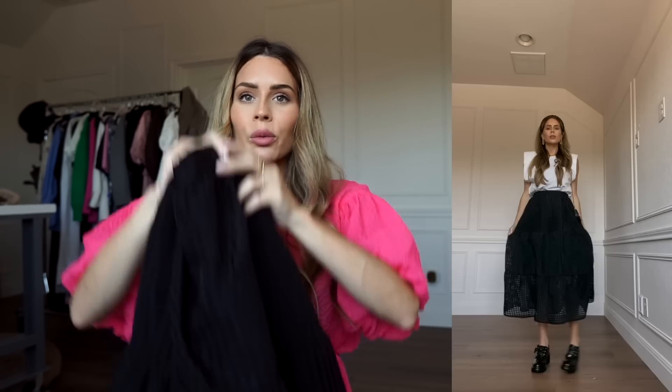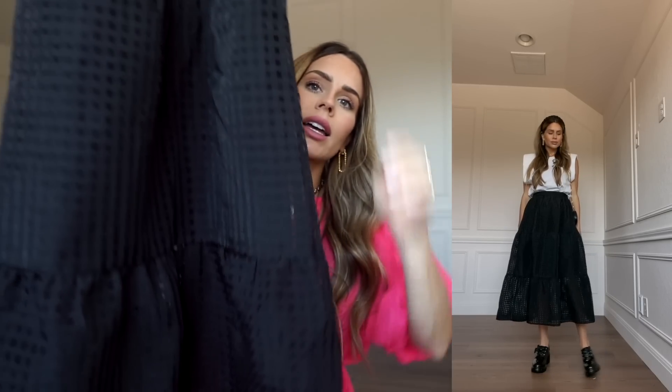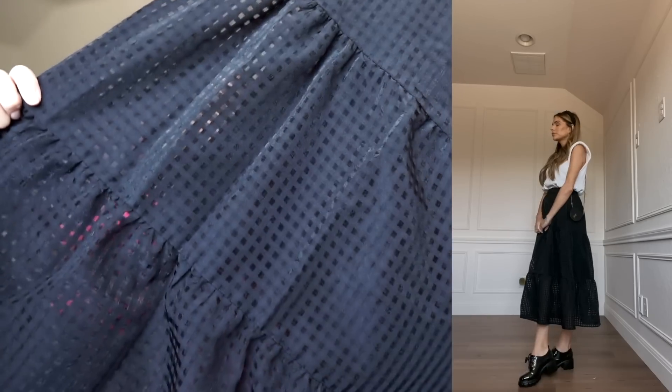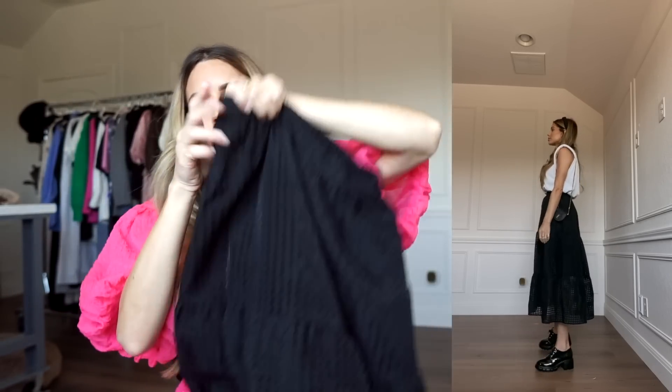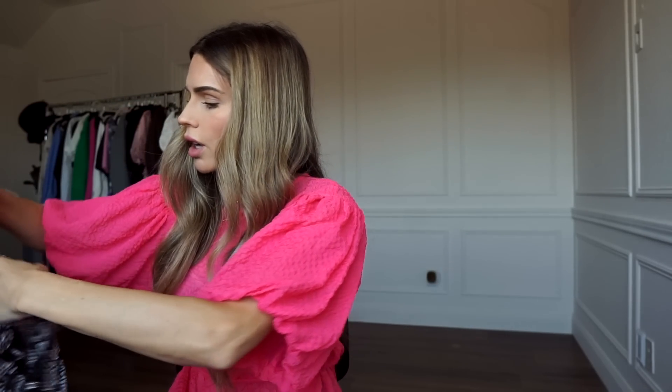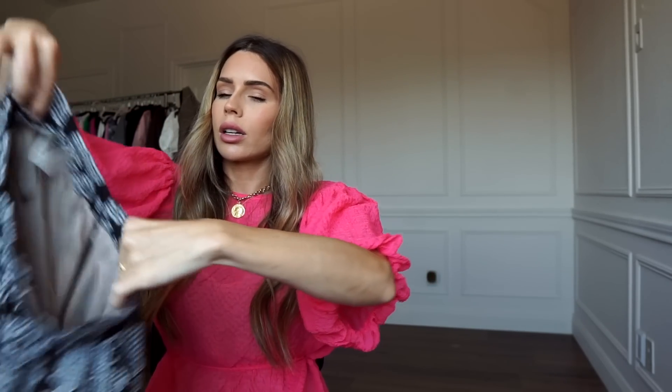Next is a little bit more of a dressy skirt that I feel is so good all year round — fall, spring, summer, winter. It's just a black gingham skirt with an elastic waistband and some really fun detail. I'll try it on so you can see the idea of it. I got so many good skirts on this haul!